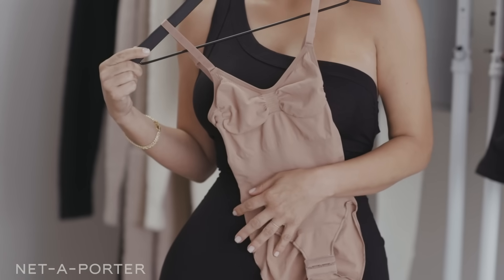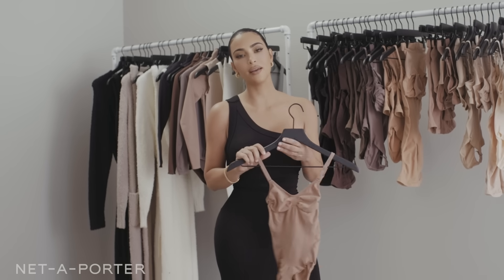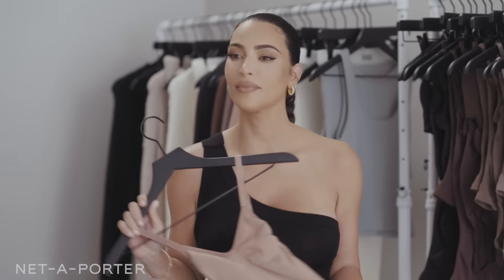I can button it up and look super business-y, or I can open it if it's a little bit more casual in the day. I'm going to go try it on.